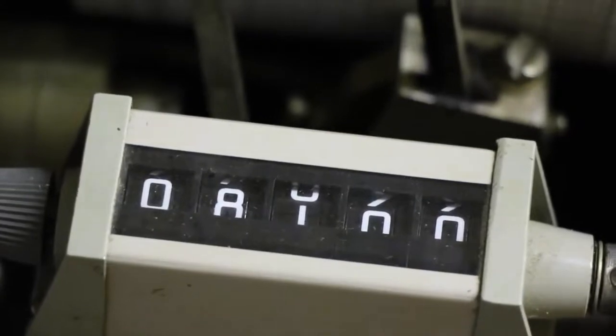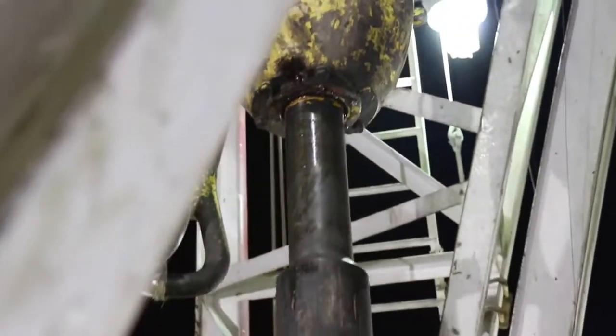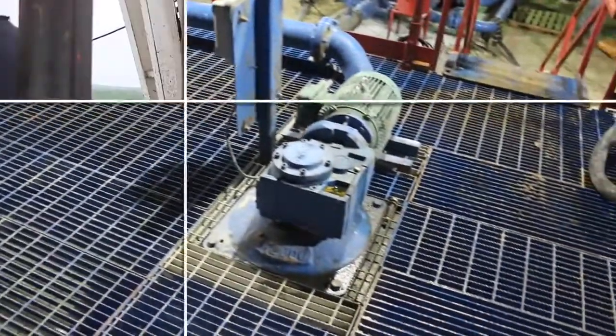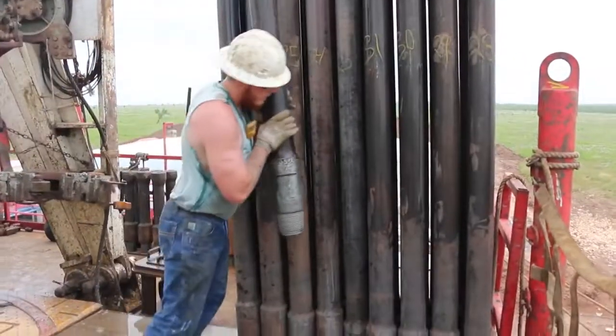At that point, things begin to really shift. First, the hole is flushed out with circulating water for a period of several hours. At that point, all the pipe is pulled or tripped out of the hole.